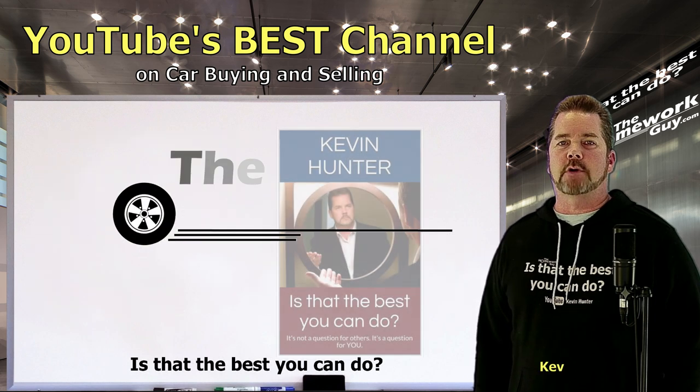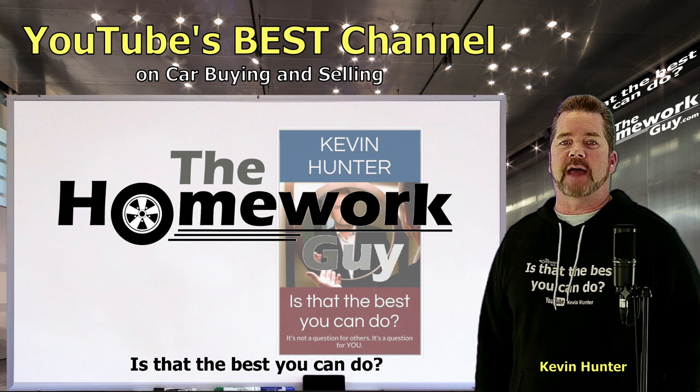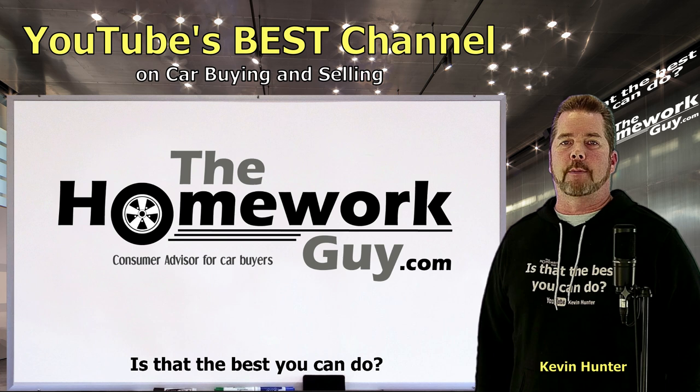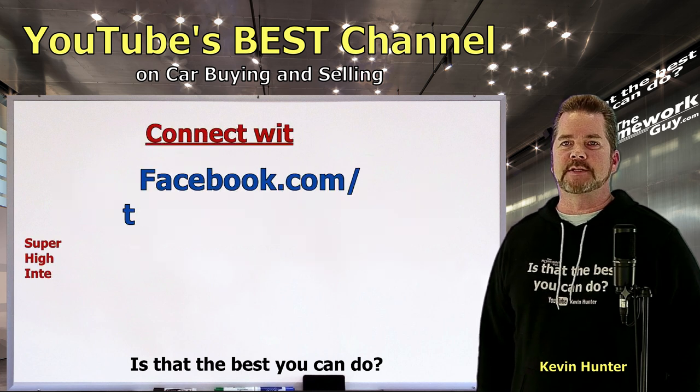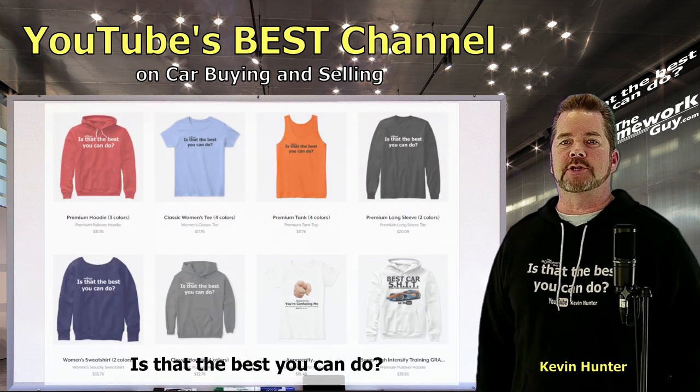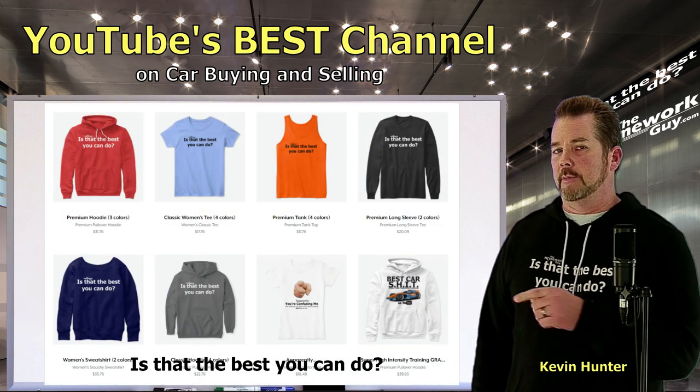Hi, I'm Kevin Hunter, also known as the Homework Guy and author of 'Is That the Best You Can Do?' This video is brought to you by YouTube's best channel on car buying and selling, courtesy of the Homework Guy team. Another round of super high intensity training is coming up for you car buyers.